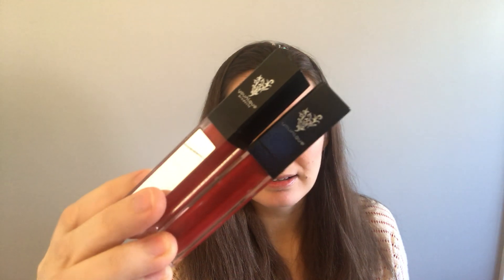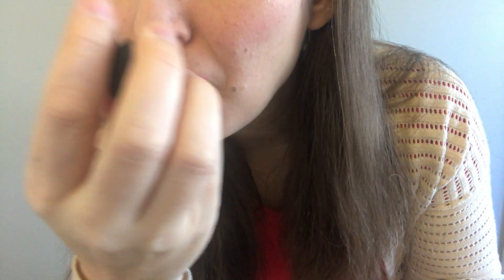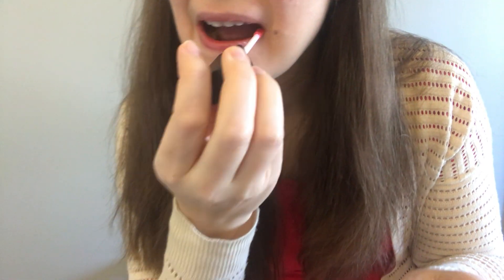Then a lot of times I'll use their lip gloss. My favorite color is Luscious but I'm really low on it, so this time I'm going to use Lovesick — it's a nice light color. So just a little splash of pink.